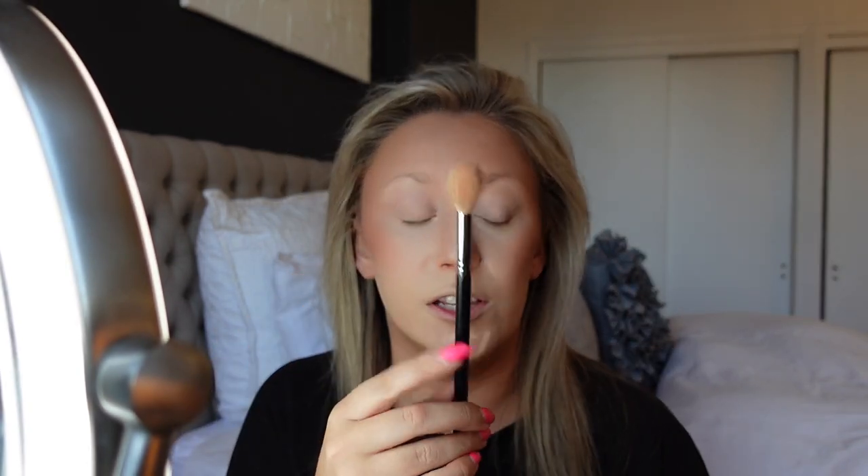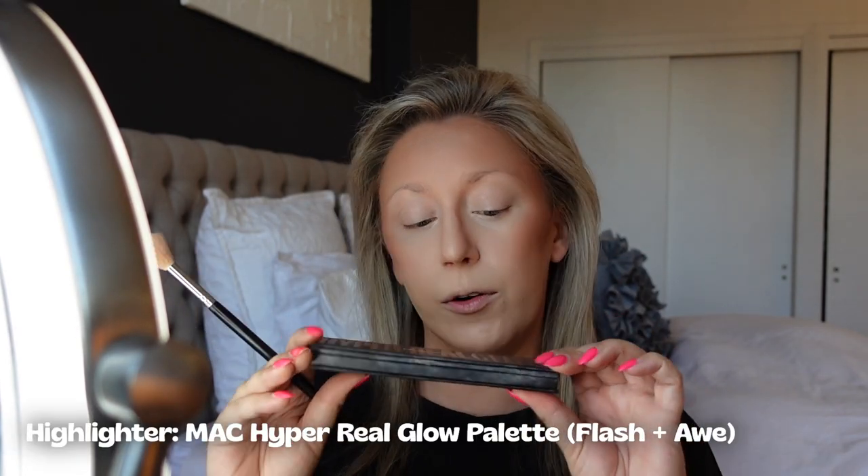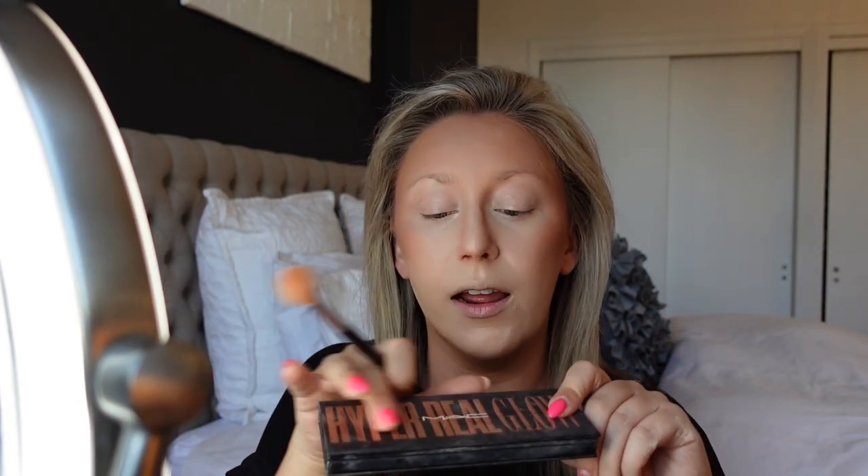Next up is highlighter. I use a Morphe brush and my favorite highlighter right now is the MAC Hyper Real Glow Palette with rose gold writing — it has three shades. I'm going to use the shade Flash and Awe, which is the lightest. I take a very little bit and put it right on my cheekbone above the blush, and then I put it right down the center of my nose.